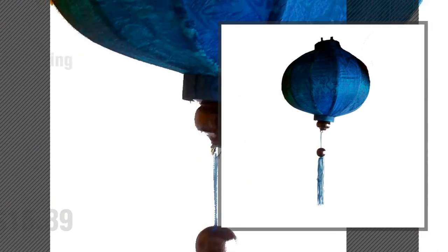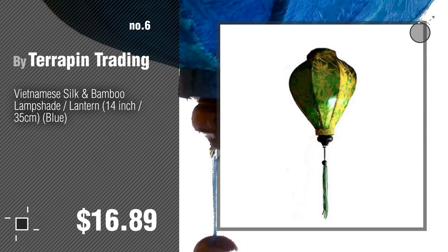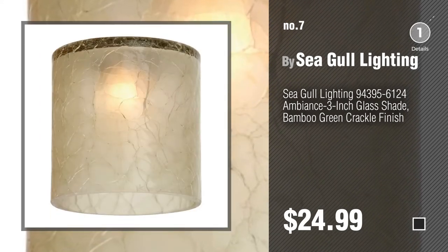Number 6, by Terrapin Trading. Number 7, by Seagull Lighting. Click the circle to find more amazing products and gift ideas.